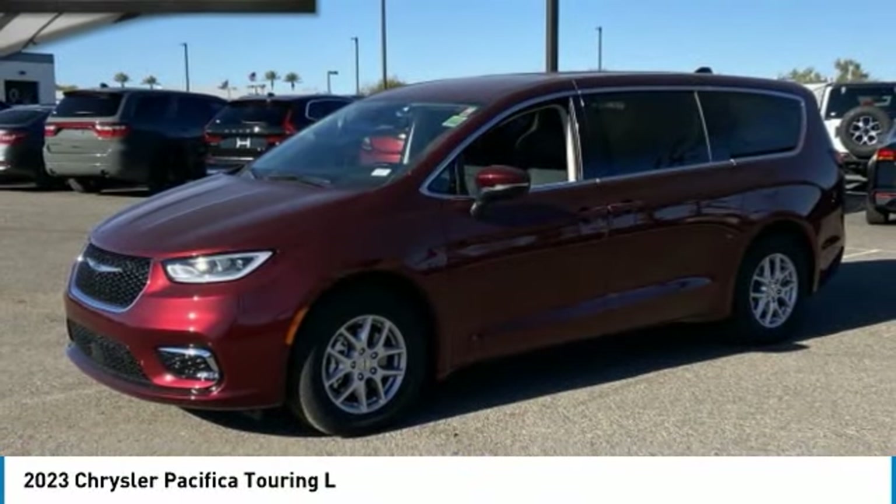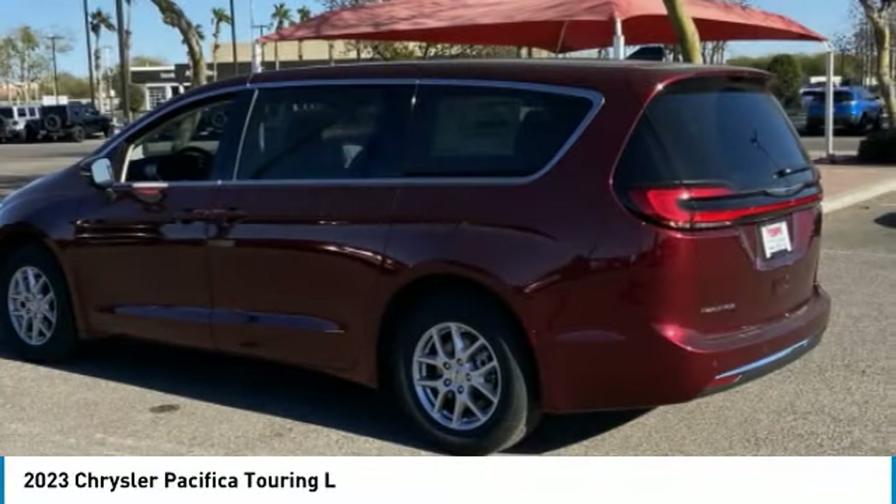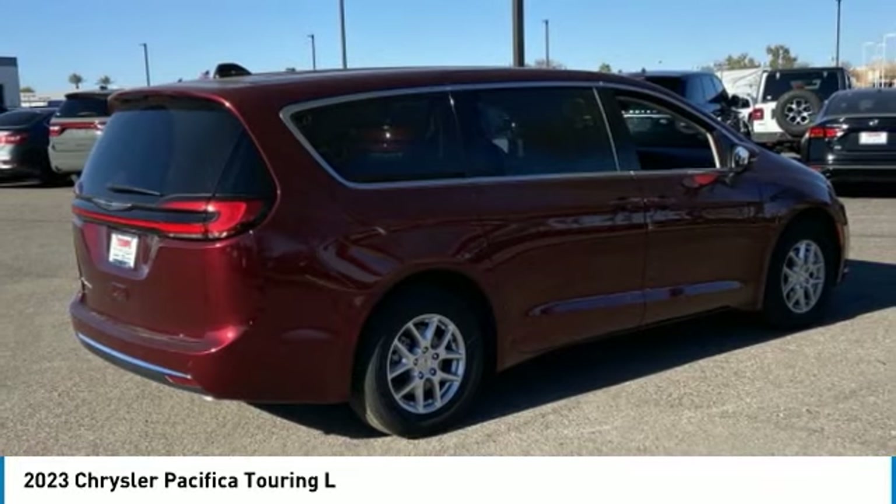We are pleased to show you the 2023 Pacifica. The Pacifica crossover features the driving attributes of a sedan and the utility in space of a minivan or SUV.